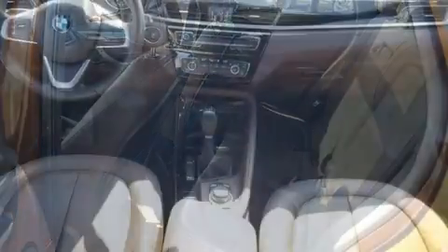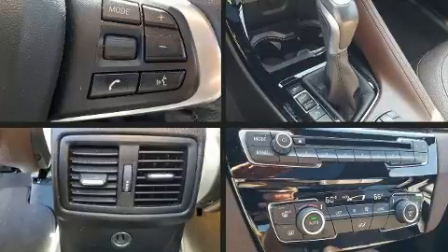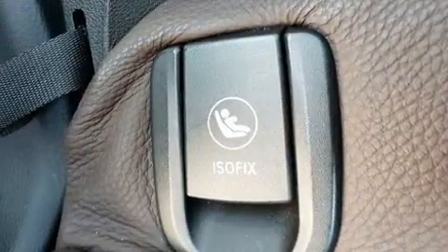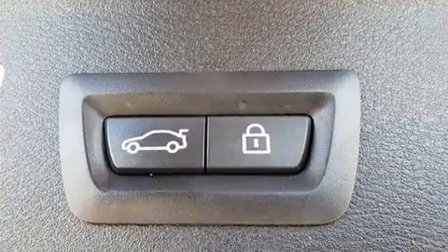BMW prioritized practicality, efficiency, and style by including a built-in garage door transmitter, front dual zone air conditioning, and seat memory. BMW ensures the safety and security of its passengers with equipment such as front and side impact airbags.